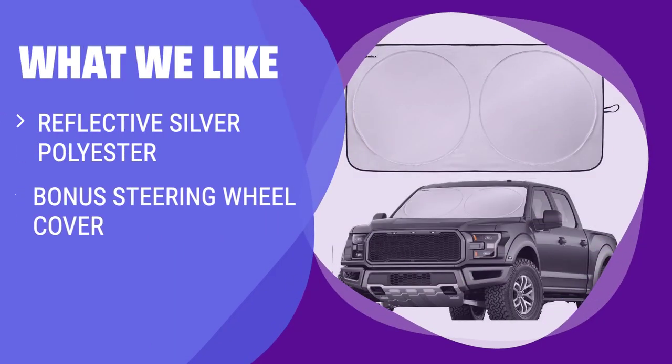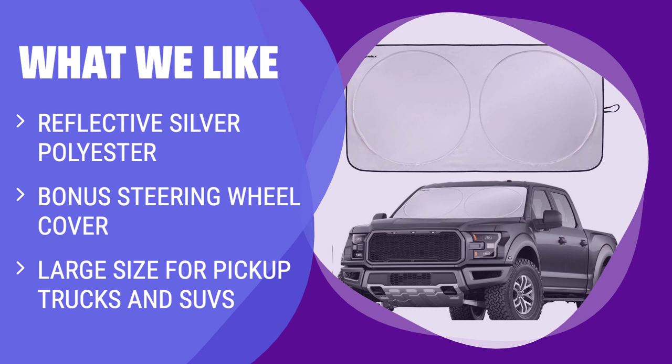What we like: If you have a larger vehicle like a pickup truck or SUV and you want maximum UV and heat protection, this shade is the perfect choice. The bonus steering wheel cover adds an extra layer of protection for your controls, making it a must-have for those hot summer days. If you like convenience and added accessories, you should consider this.